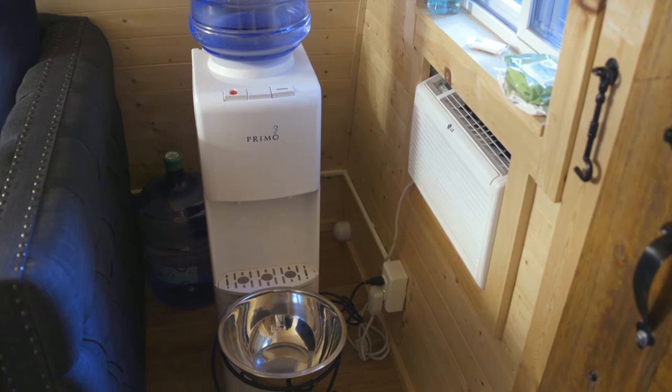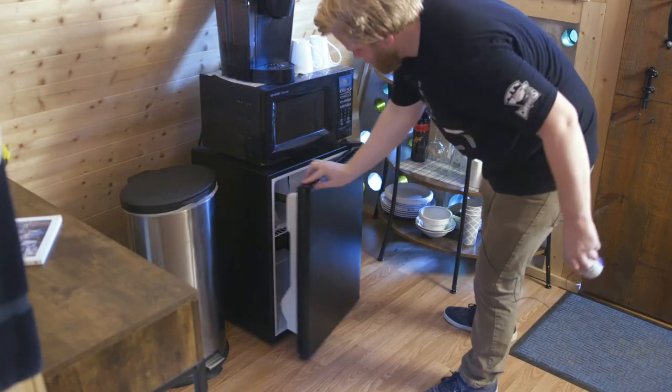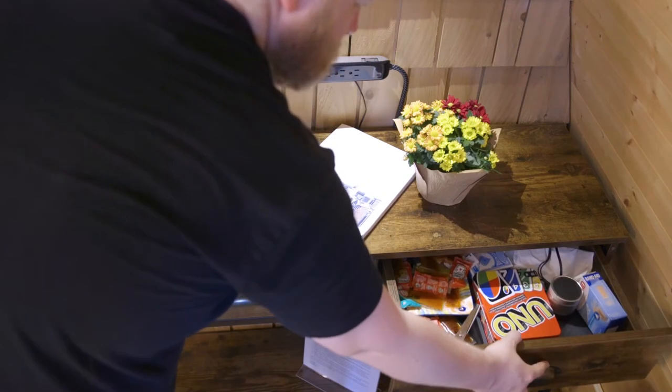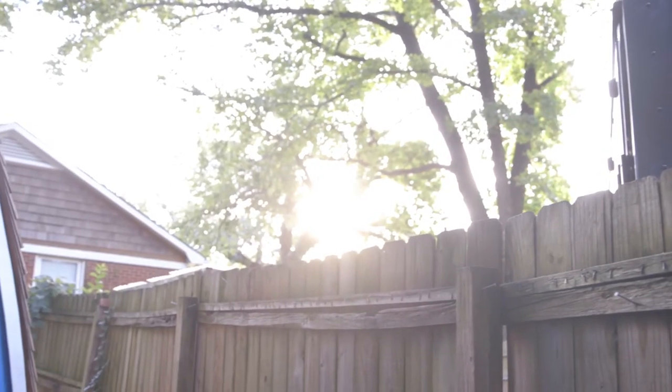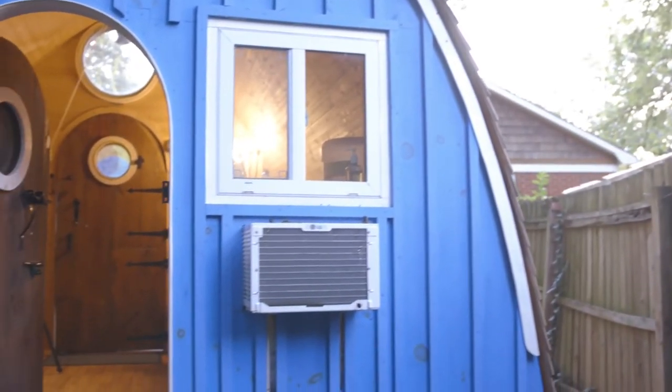It comes fully loaded with a stocked fridge, coffee maker, and spring water on tap. It's pet friendly and located only a few miles outside of uptown Charlotte. So if you're in need of a unique and cozy place to stay for a couple of nights, this tiny boathouse might be the place for you.